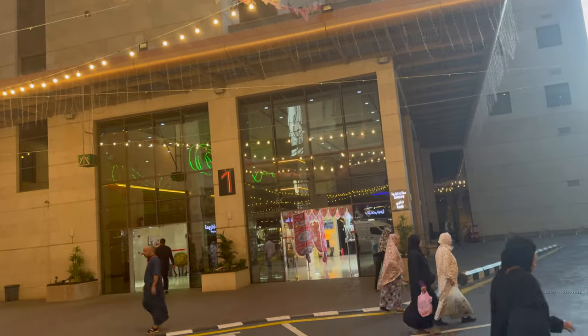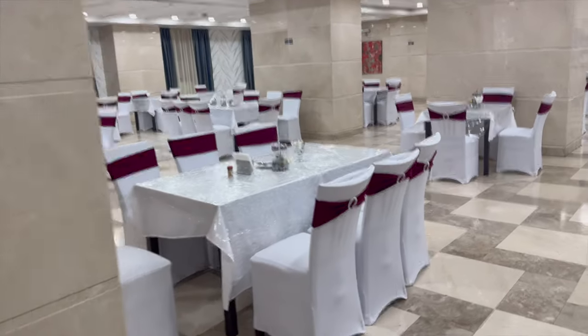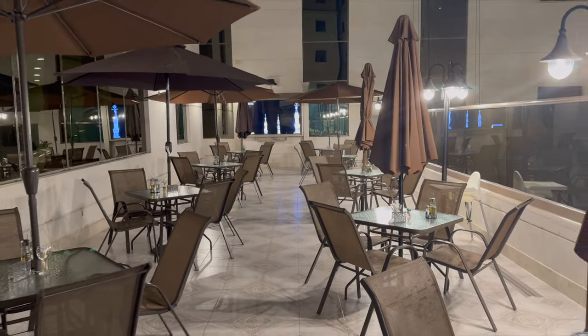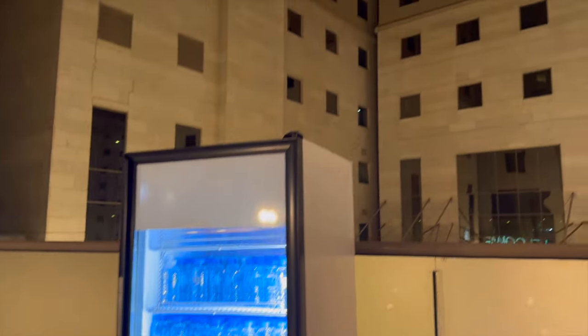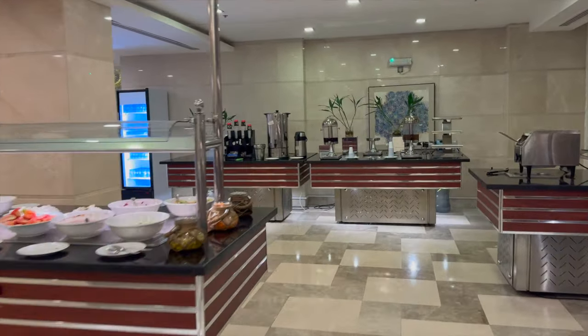Now we're going to look at the restaurant of the hotel. This is the seating area of the restaurant. They had a special offer for Ramadan where Iftar is 50 riyal per person and Suhoor is around 35 riyal per person. This is the outdoor seating area — it's nice to be eating outside when the temperature is a lot cooler. There's a drinks fridge located here and here's a view of the towers. This is the restaurant area where the food was.